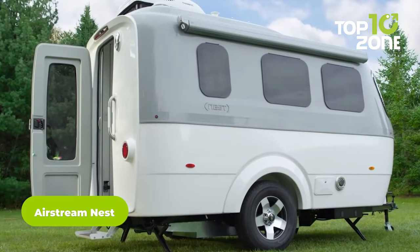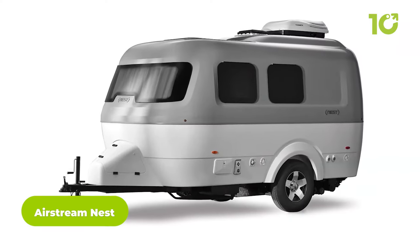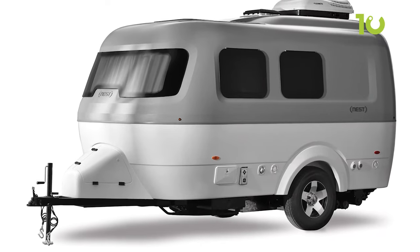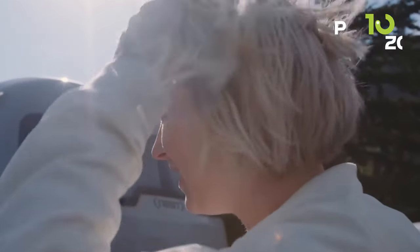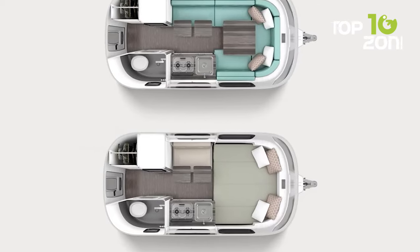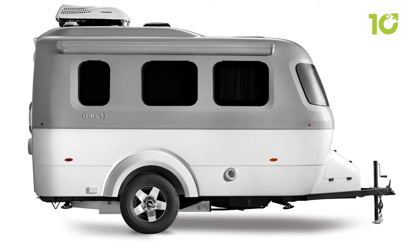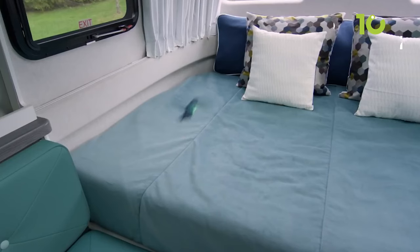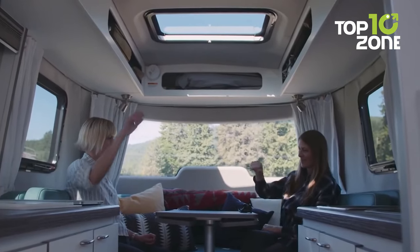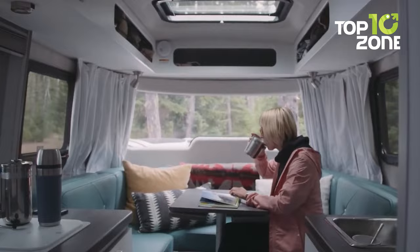The Airstream Nest is a small travel trailer designed for SUVs, offering a combination of style and practicality in a compact and lightweight package. With its aerodynamic shape, sleek and modern look, and durable fiberglass body, the Nest is popular among adventurous travelers. It offers two different floor plan options, with the primary difference being the configuration of the sleeping and dining areas — either a fixed bed or a U-shaped dinette that can be easily transformed into a bed.